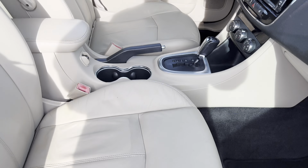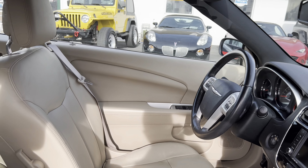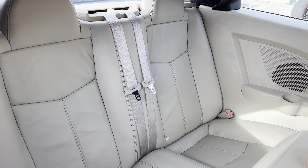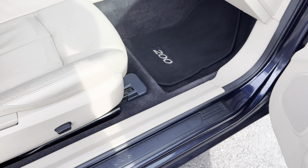Leather interior with no indication that it was smoked in. There's some normal wear and tear that you're going to have on the bolster, but overall the interior is in great shape.